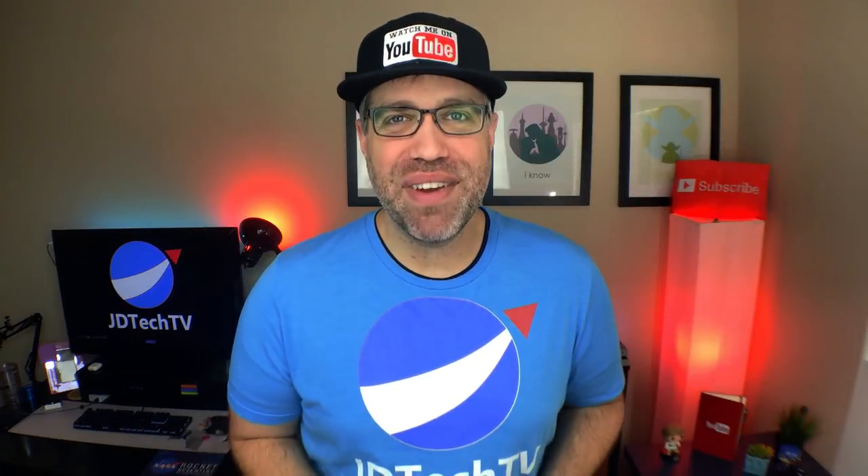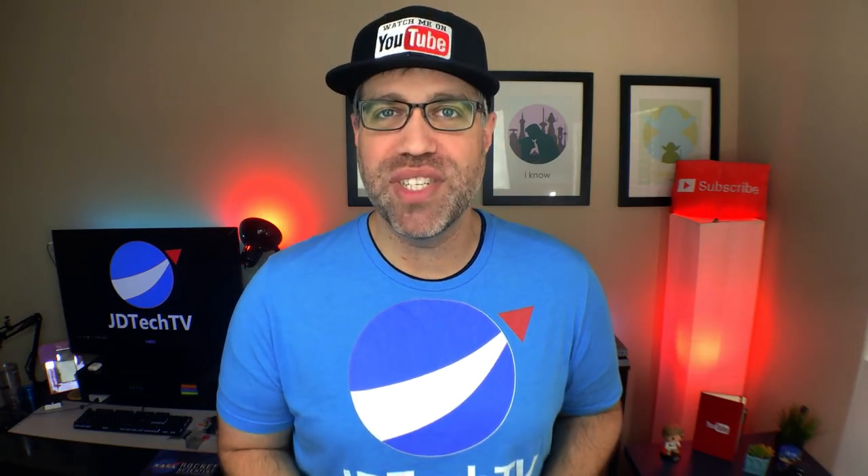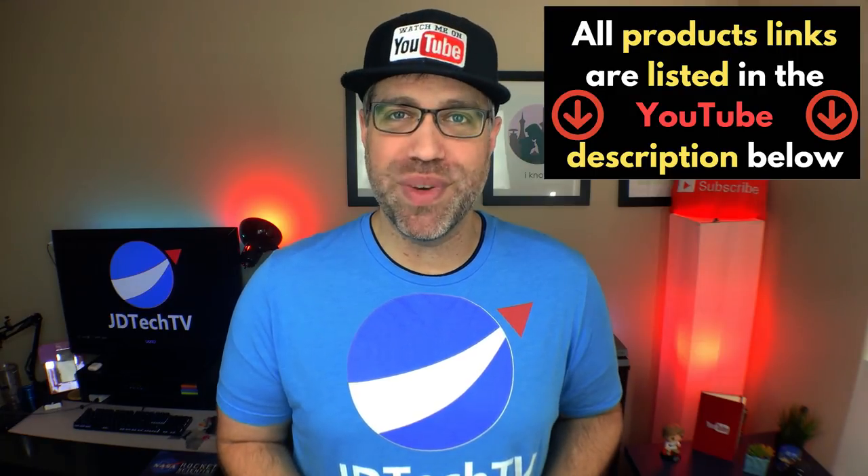Like every best tech video I've ever done, you have a chance to win something from this video. The details on how to win the contest are listed in the description down below, as well as the links to all the products mentioned within this video.